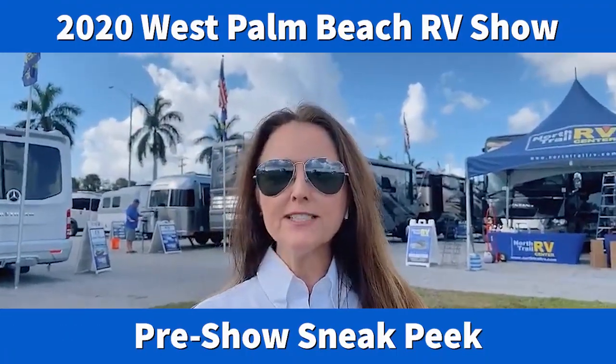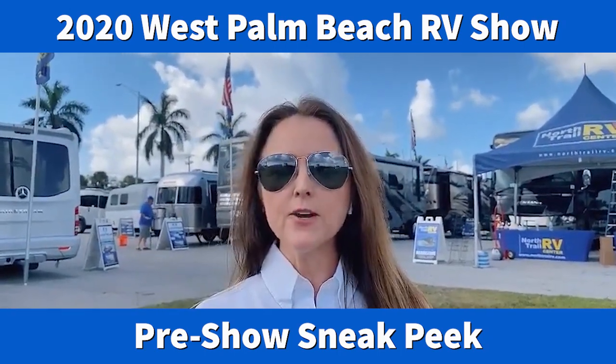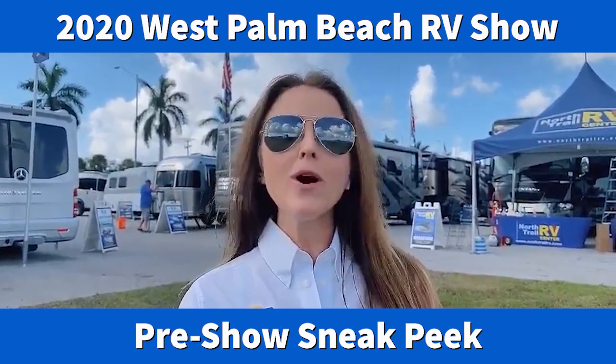This is Treyann with the FRVTA and I am down in West Palm Beach today at the South Florida Fairgrounds as we finish setups for the 2020 West Palm Beach RV Show. This is the largest RV show held every year in Southeast Florida, and if you're an RVer or thinking about RVing, this is definitely the place you want to be. I'm going to be walking around today taking video of the types of things you can expect to see at the show and posting that up later on our social media channels. So stay tuned!